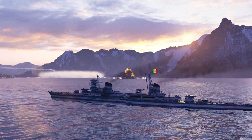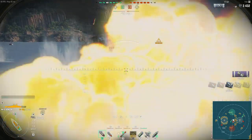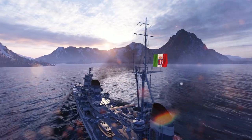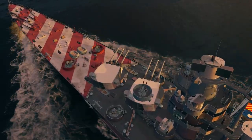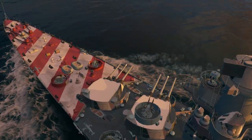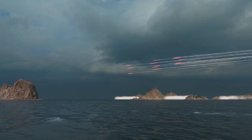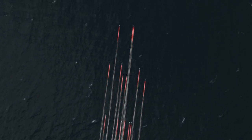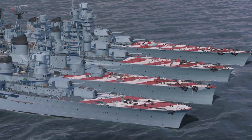Every in-game nation has their own trademark feature that makes the gameplay for their ships distinct. Italian cruisers have unique features as well, with one such feature being their shells. Semi-armor-piercing shells are new to the game and replace HE shells in the magazines of all researchable Italian cruisers from Tier 2 through Tier 10.